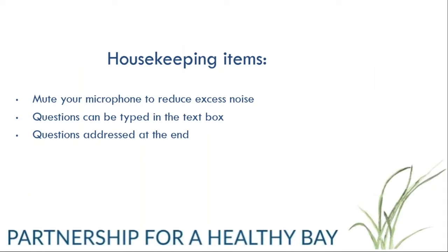Just want to remind everyone of a few housekeeping items: please keep your microphones muted throughout the presentation to reduce any excess noise and feedback, and to make it easier for others to listen in. Questions can be typed in at any time in the text box on the right hand side — you'll see a drop-down menu that says chat — and we will get to all questions at the end of the webinar.